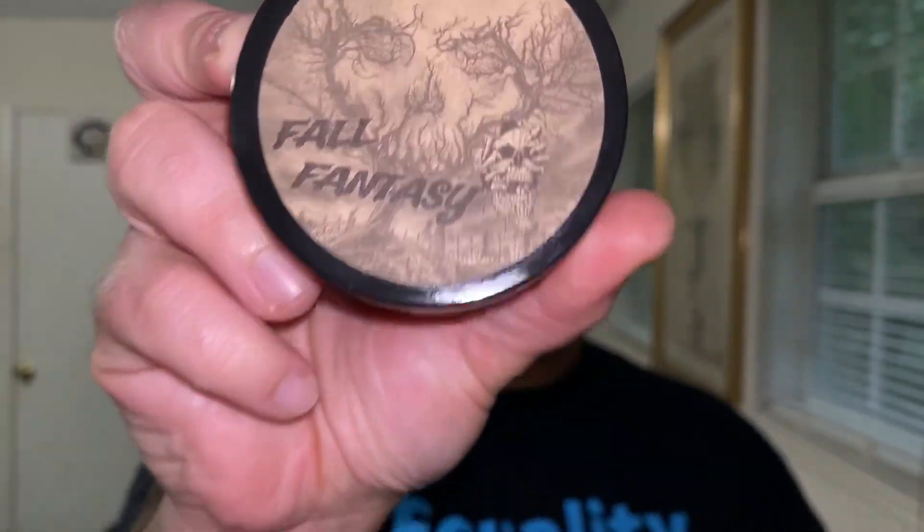If After Hours isn't your scent profile, you can also pick up his Fall Fantasy. This one is straight up fall inside of a bottle — it has apple cider, pear, and a little bit of pumpkin spice. I mainly smell fresh apple cider and pear. I don't get much pumpkin spice, so if you're not a big pumpkin fan, you're not going to get a bunch of pumpkin in there.